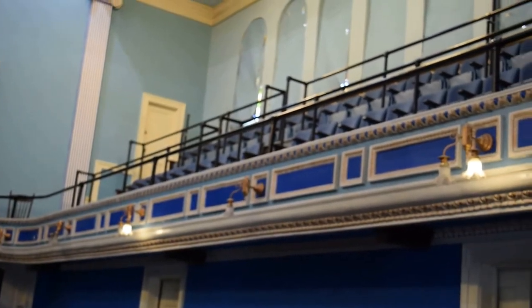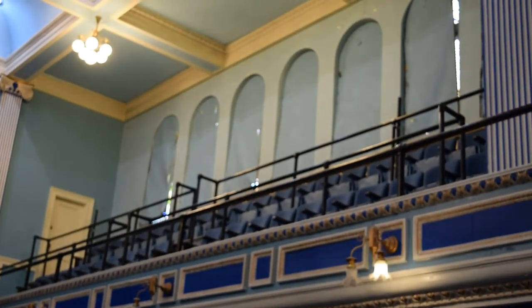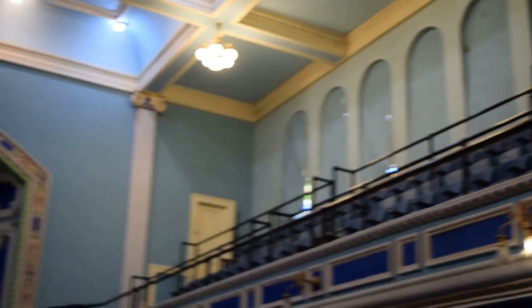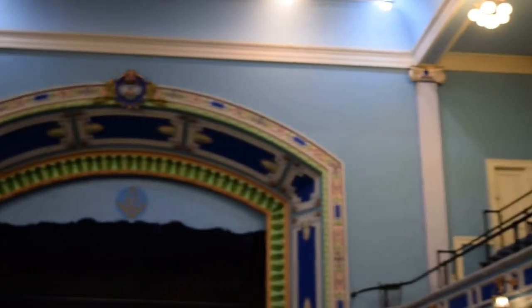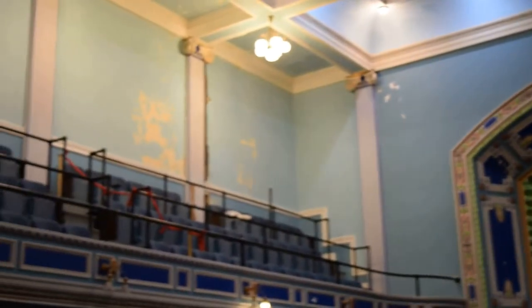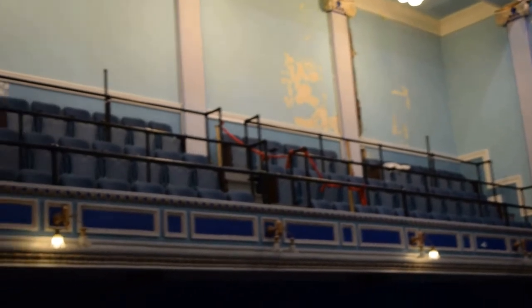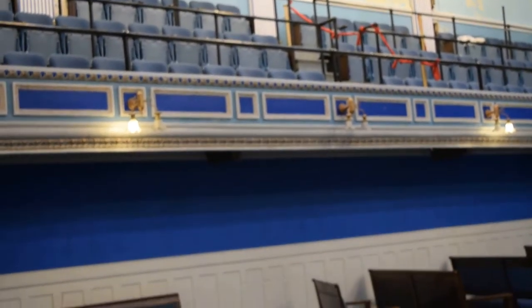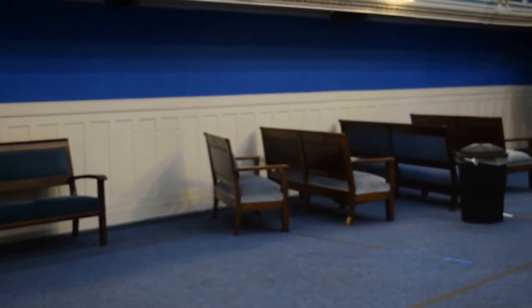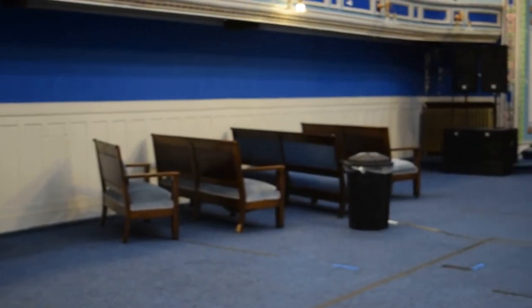Right now the stained glass windows have their covers on because we were using the room dark — we show movies in here and have concerts. These seats were once at Crossroads Village, and a swap was done with their theater where they wanted the wooden seats that were originally here, and those were exchanged for the seats now used in this room.